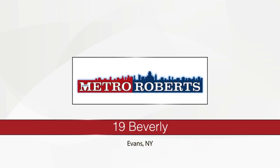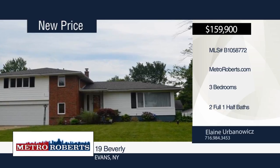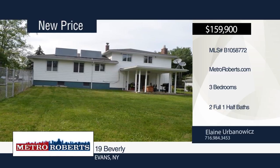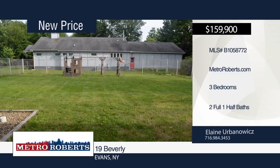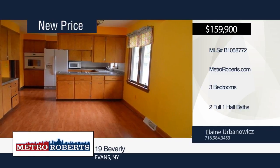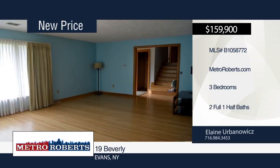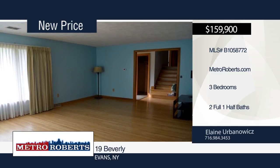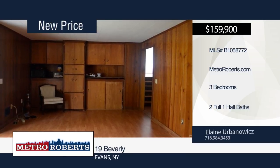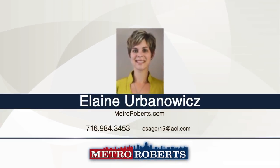Don't miss this updated split-level home on a quiet corner lot with three bedrooms and two and a half baths. Hardwood and laminate flooring can be found throughout. The open-concept kitchen, dining room, and living room combination makes it easy to entertain. The finished lower level boasts a playroom, separate laundry area, and cozy den with gas fireplace and sliding glass door that leads to the fully fenced yard. A newer furnace, hot water tank, and all appliances are included. All you have to do is move in. Call Elaine Urbanowicz to schedule your personal tour.